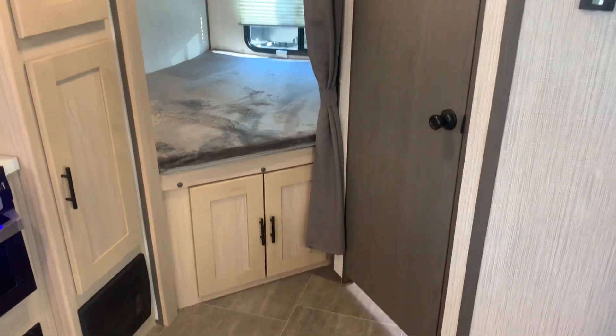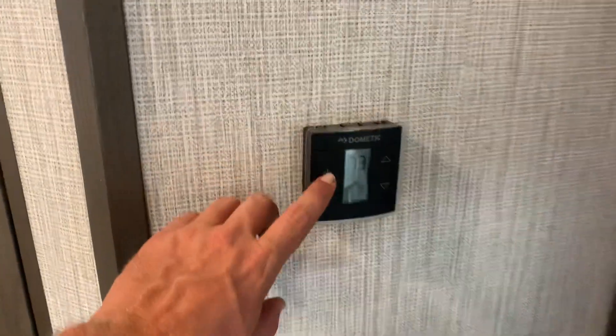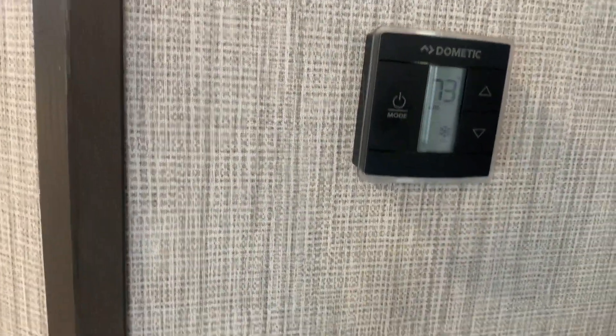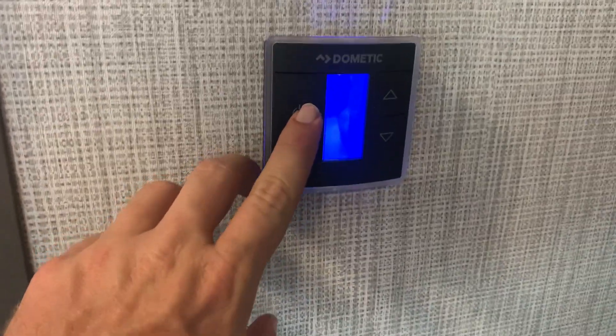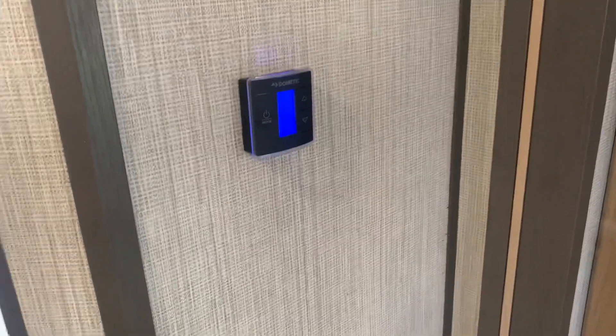Storage underneath the beds. Teddy soft beds. You've got the AC control monitor — this is just like your house. Touch it for whatever mode you want to be on, tell it what temperature. Furnace, AC — just like your house. High and low fan.